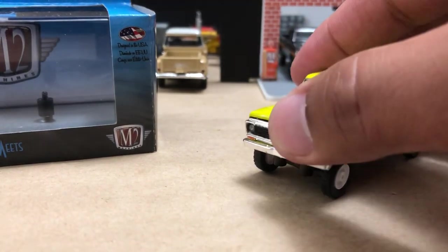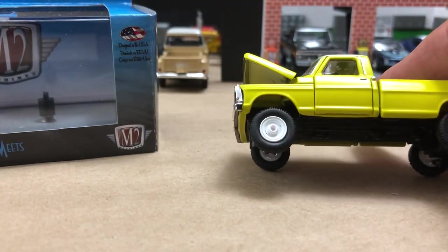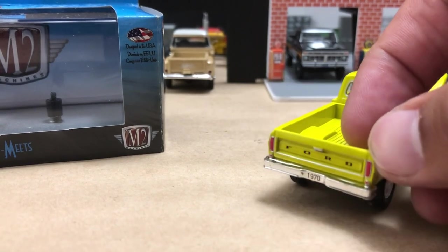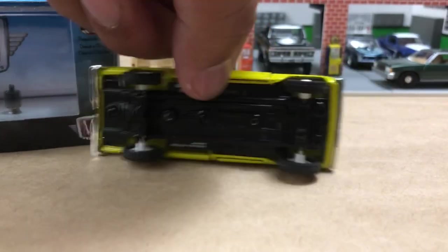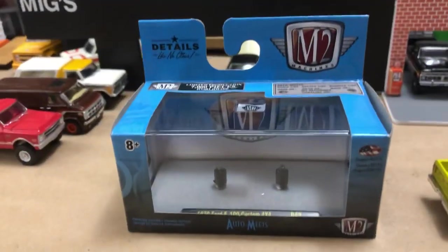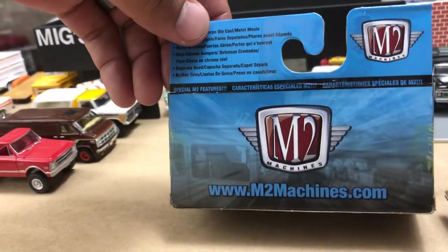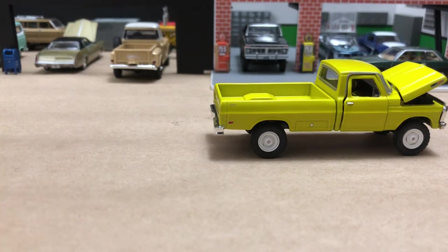Here it is in its stock form. Of course you get the hood that opens. It's a bumpside Ford — they made this body style through '72. Nice tires, M2 does them very well. Very pleased with this. There's that shallow bed. I like this truck though — simple interior, metal base. How many produced? 7,000. So very excited to have this one.